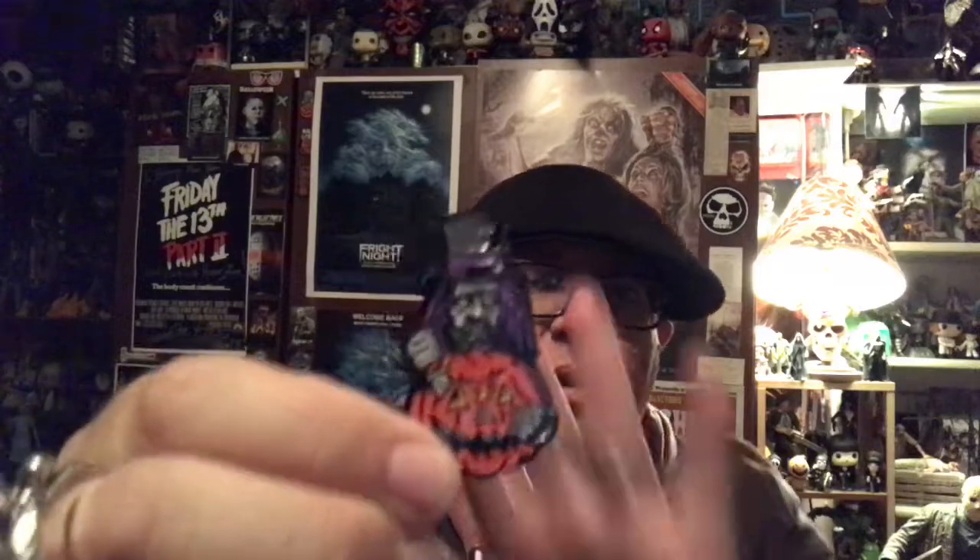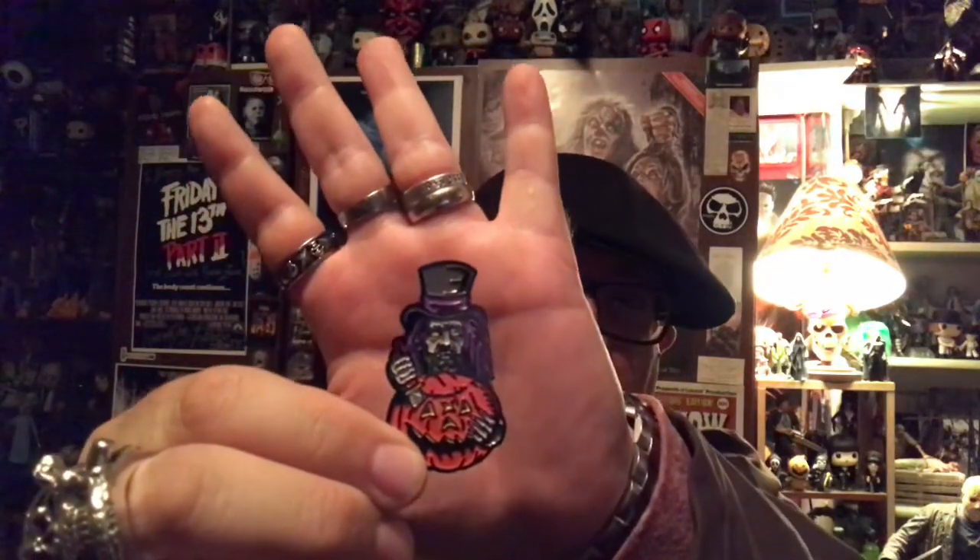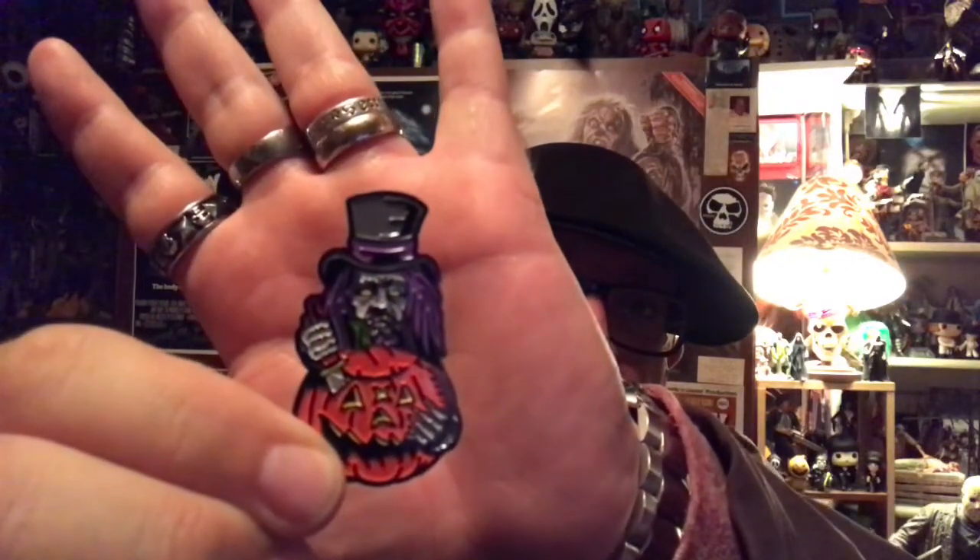Earlier this year they put out a Cavity Colors Rob Zombie enamel pin collection, and I got the Rob Zombie one right there, and I've never shown it. I completely forgot that when I got it I never did a video on it. So there it is right there, and I really like that one too.